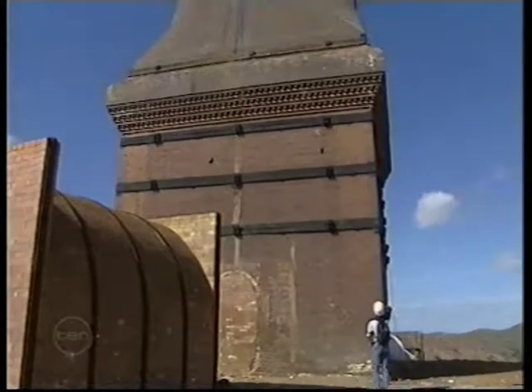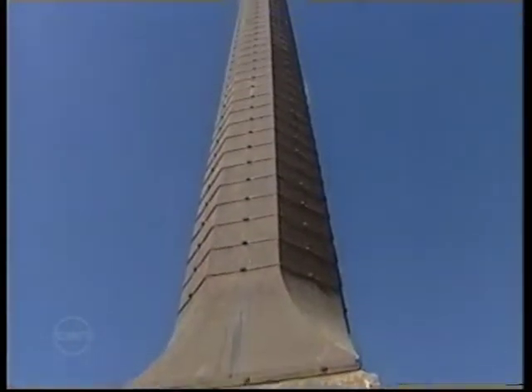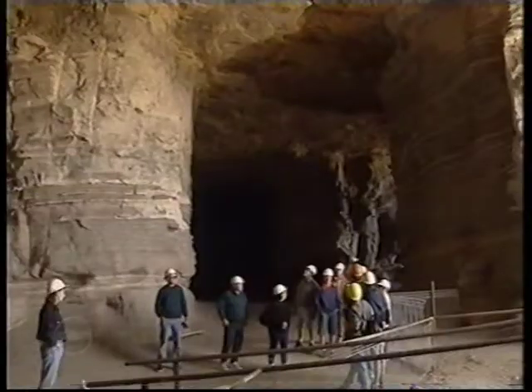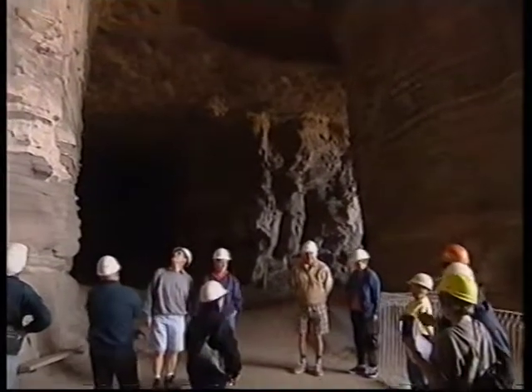The smelter stack, now a little shorter than its original 250 feet, contained three quarters of a million bricks, many of which were made at the mine's own brickworks and bear the company imprint. The clay to make the bricks was cut from another small mountain adjacent to the gold-bearing hill.